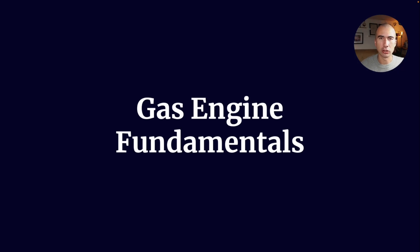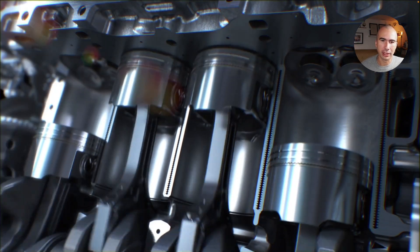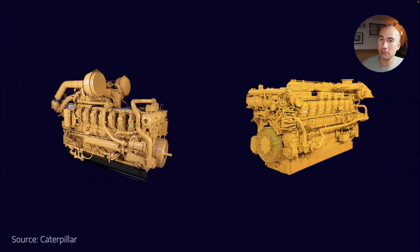Let's talk about some fundamentals of gas engines so that we can all start from the same base. Gas engines — how are they different to other engines? Fundamentally, they're not, really. It's about the fuel that's used to power them. So if you've looked at a gas engine on the inside, they look much the same as any other engine, and in fact from the outside, they also look much the same as any other engine.